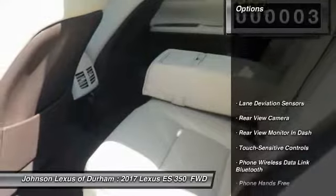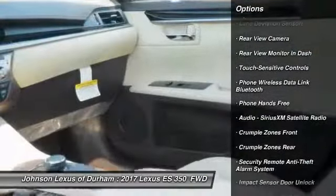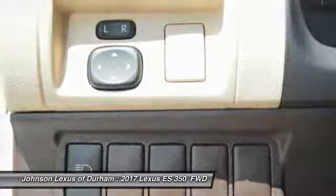Here are some of this vehicle's great options: traction control, stability control, power steering, child safety locks, trip computer, clock, power brakes, fog lights, cargo area light, and rear floor mats.